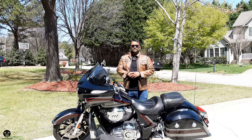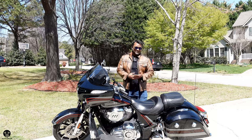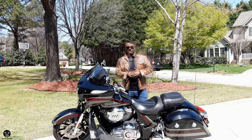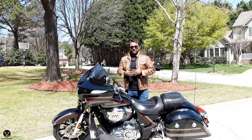Beautiful bikes. You go to your closest Indian dealership and look to buy one of these, and you find out that it costs a little over $30,000. If you want to keep it stock, if you want to add options and things like that, it's going to add up to your price.